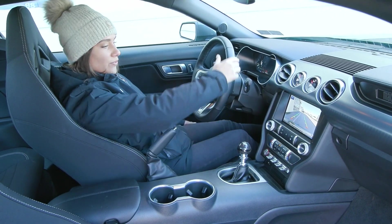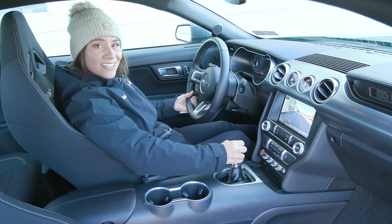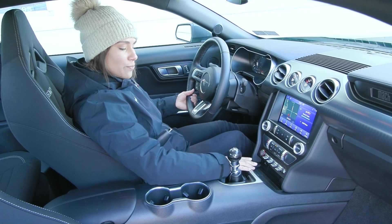And you have a beautiful reverse camera that comes up when you shift the gear into reverse, helping you back up safely, and you'll see those lines adjust as you turn your steering wheel.